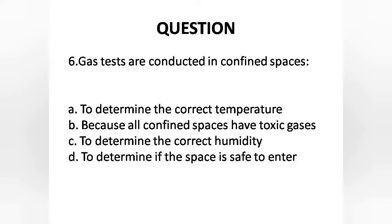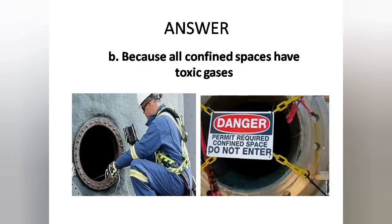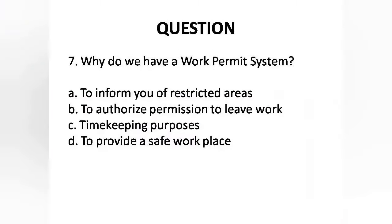Question 6: Gas tests are conducted in confined spaces — Options are: A. To determine the correct temperature, B. Because all confined spaces have toxic gases, C. To determine the correct humidity, D. To determine if the space is safe to enter. Answer is Option B: Because all confined spaces have toxic gases.